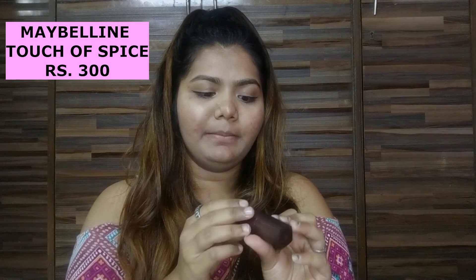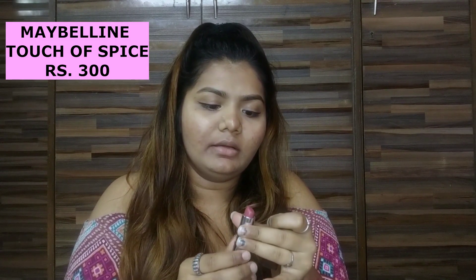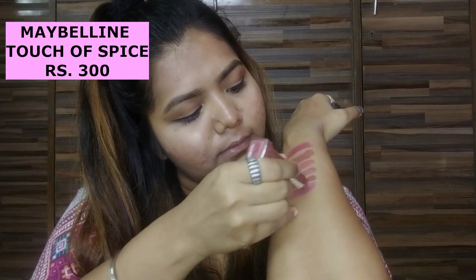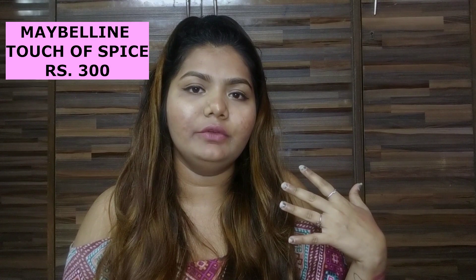So the next lipstick I have is from the brand Maybelline — it's from the Creamy Matte range and it's in the shade 'Touch of Spice.' It's really very trending nowadays and it's out of stock most of the time — I got it luckily. It's not matte, it's very creamy. I really like this shade and I use it very often — I'm going to buy it again.